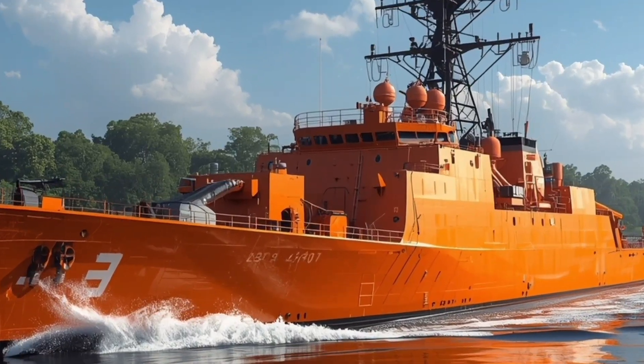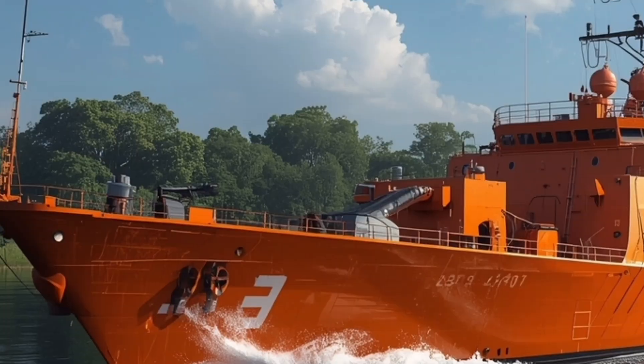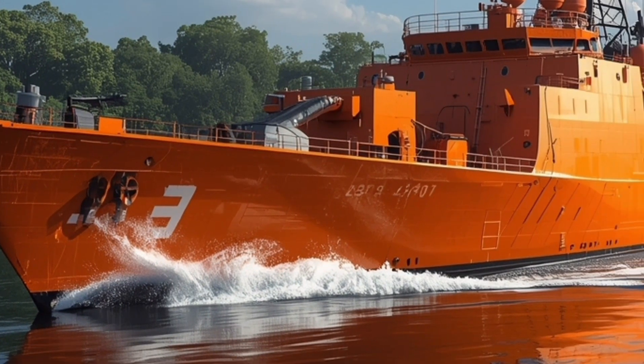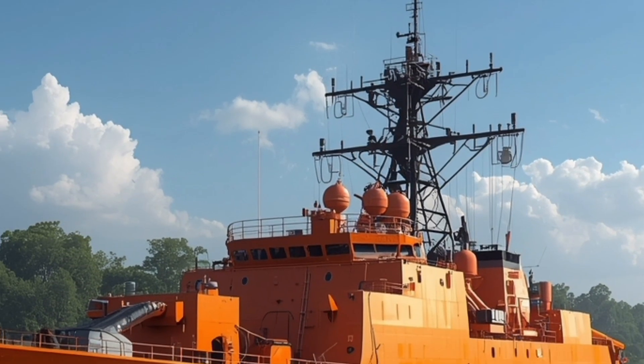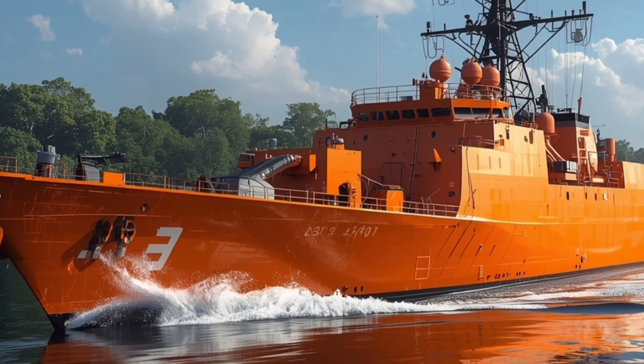The BRP Miguel Malvar, FFG-06, is one of the newest additions to the Philippine Navy's modern fleet, a ship that not only represents technological advancement, but also national pride. Built under the country's naval modernization program, this frigate serves as a symbol of how far the Philippines has come in asserting its maritime presence.